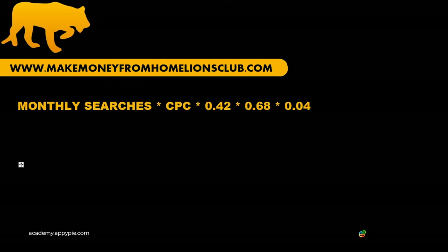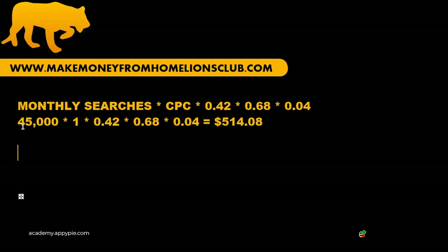Let's do an example. Let's pretend the keyword "mountain bikes" is searched 45,000 times per month and has an average cost per click of $1. The formula would be: 45,000 × $1 × 0.42 × 0.68 × 0.04 = $514.08. So you would earn about $514.08 per month in passive income if your website ranked number one in Google for "mountain bikes" with Google AdSense. Google sends out checks to publishers every month, so in that sense it's truly passive.